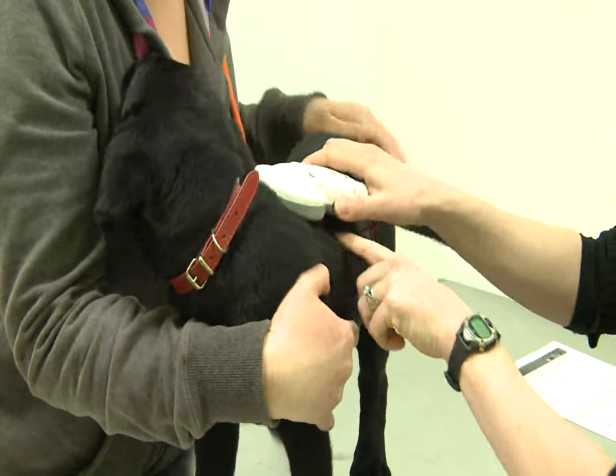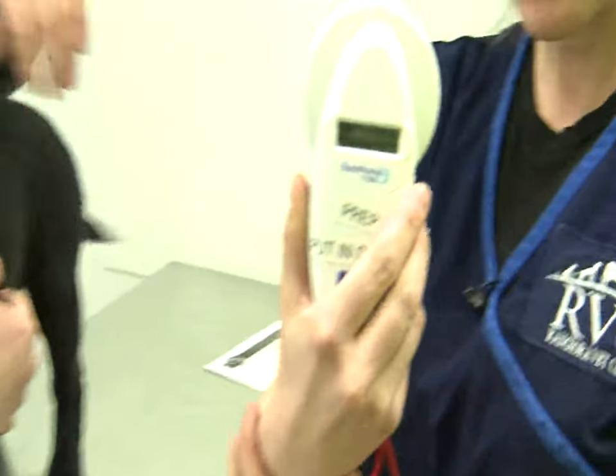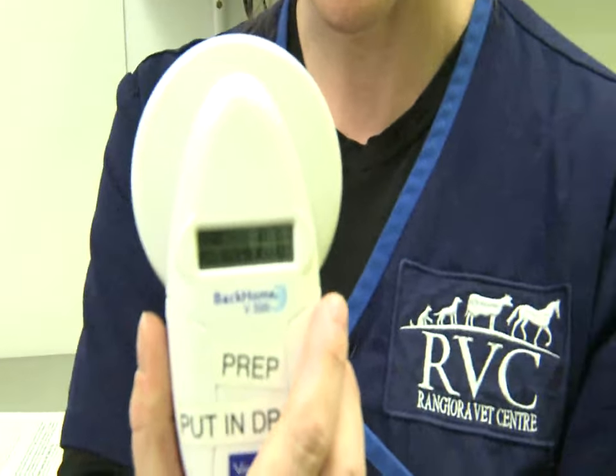And then we'll scan it. There it is — the number pops up on the scanner, and that's Layla's number.